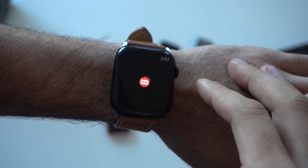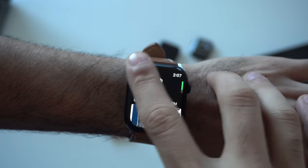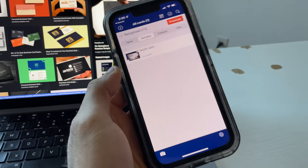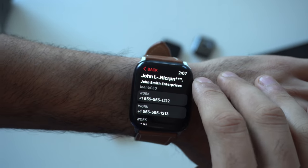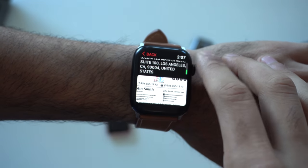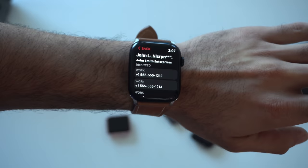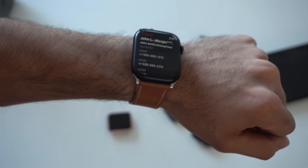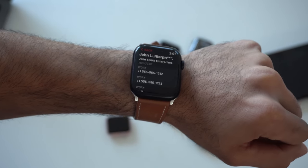The next app is called Business Card Reader. Whenever you get a business card and don't want to store it in your wallet, just launch this app on your phone, scan the card, and it imports all the contact information right to your wrist. It's a great way to save contacts without taking a photo and searching your photo library — it keeps everything organized.